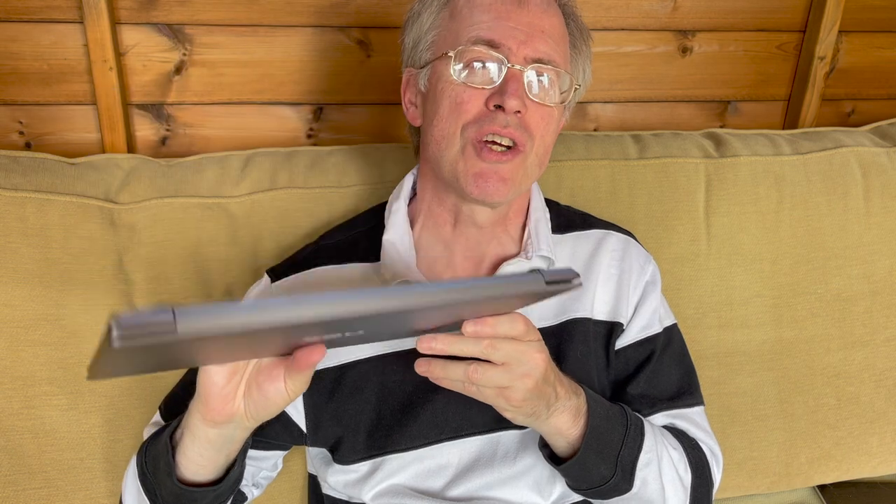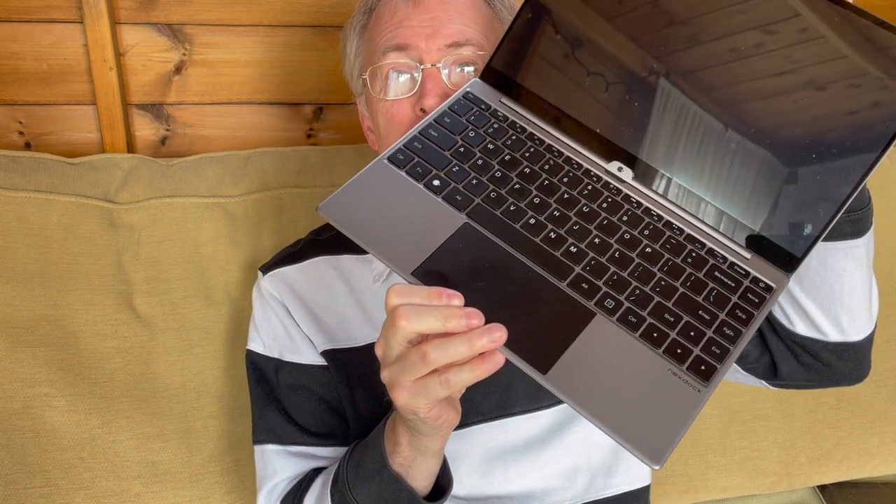Don't switch off — you're not watching a repeat of an old Phone Show. I've previously reviewed the Next Dock Touch in Phone Show 412 as a piece of hardware in its own right, i.e. as a lap dock accessory for your smartphone. I've also featured it briefly in Phone Show 416 when talking about putting faster QWERTY into your phone.